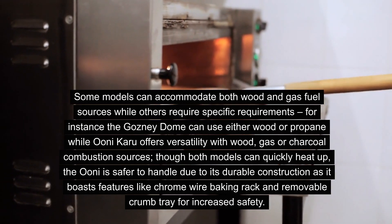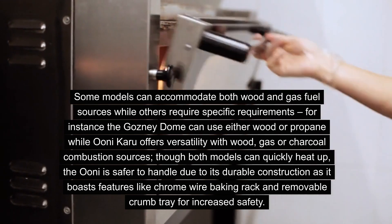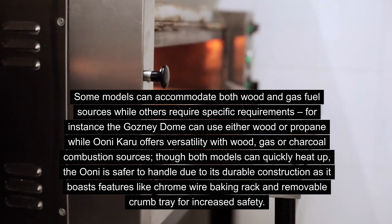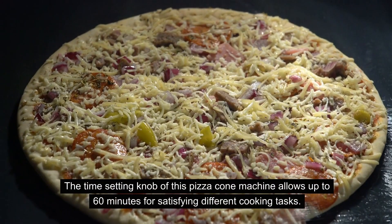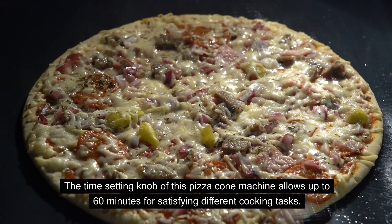Though both models can quickly heat up, the Uni is safer to handle due to its durable construction, as it boasts features like a chrome wire baking rack and removable crumb tray for increased safety. The time-setting knob allows up to 60 minutes for satisfying different cooking tasks.